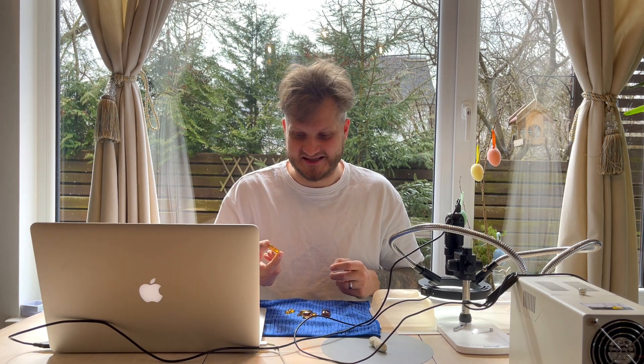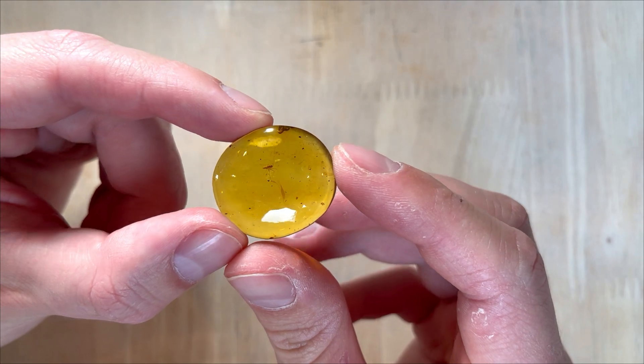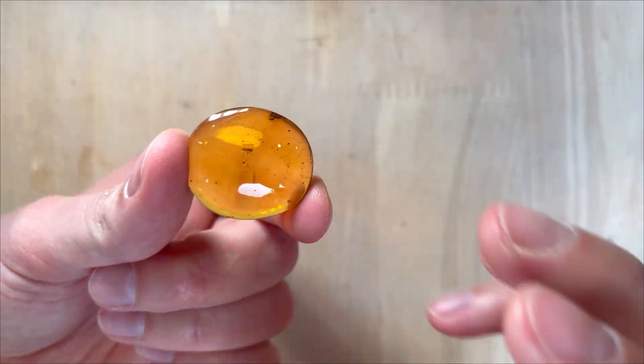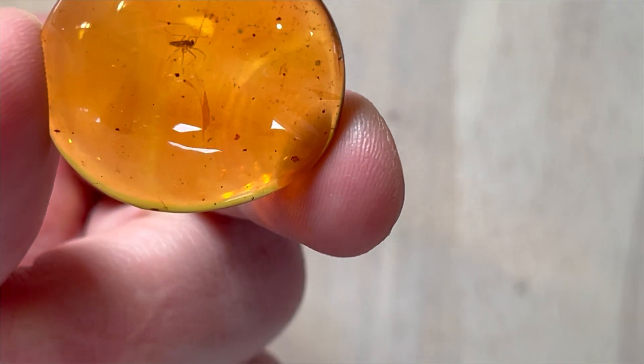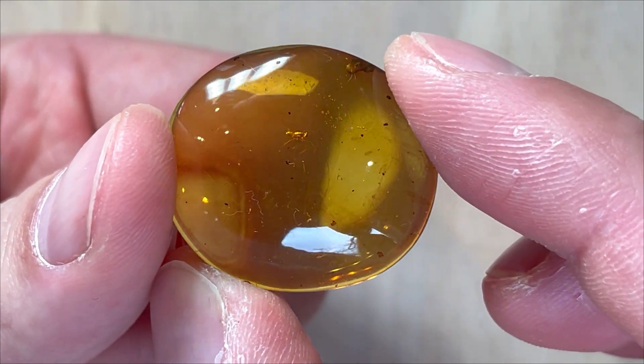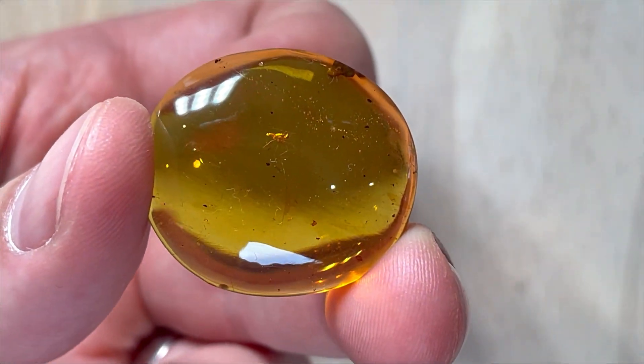These insects have waited around 100 million years to be seen by us. Let's take the first one — a crazy pleasant piece with very nice polish, very nice shape and quite a curious insect inside. Let's put it under the microscope.